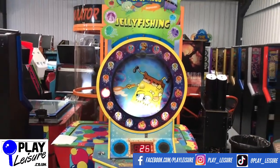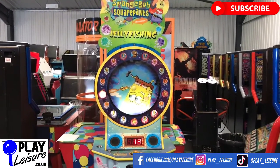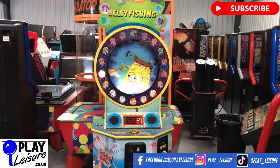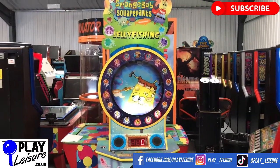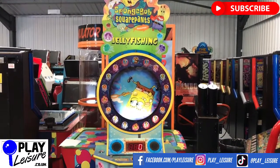It attracts customers because it's Spongebob Squarepants. So this machine is now available along with hundreds of other arcade machines, pinball machines, cranes, pushers and much much more at www.playleisure.co.uk. Head over there now, check it out and see if you find the perfect new machine for you. Thanks very much indeed for watching today and let's keep going.